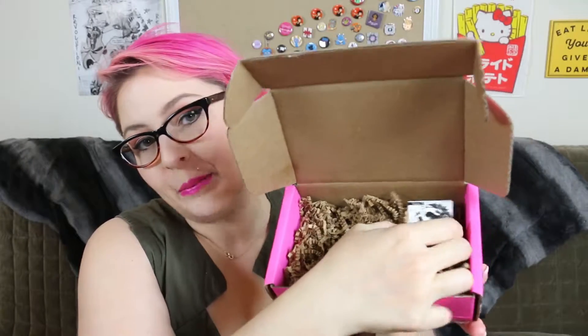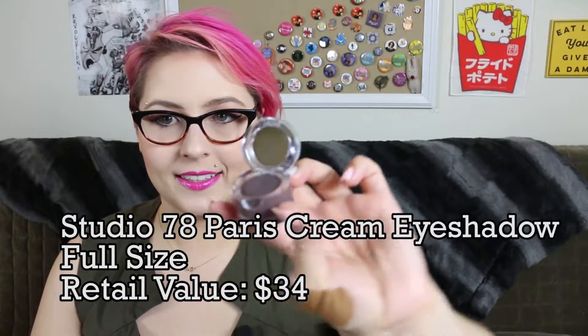Already down to the last thing in the box, and I think it's the best thing in here — saved it for last, that's for sure. It says it's from Studio 78 Paris. Oh, it's a cream eyeshadow. I don't use a lot of cream eyeshadows. Velvet smooth texture for a matte makeup result. I believe the color is called In Prague, and it seems to be sort of purple? Let's open it — so there it is in this little container with a cute little mirror.